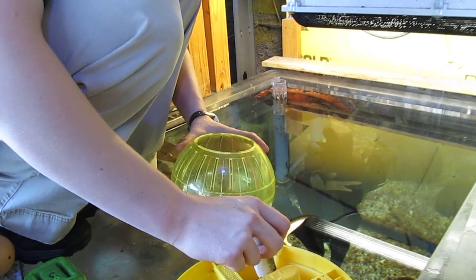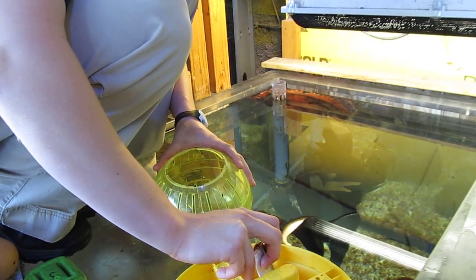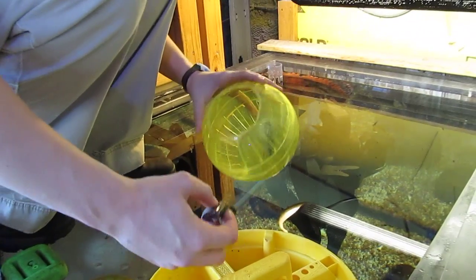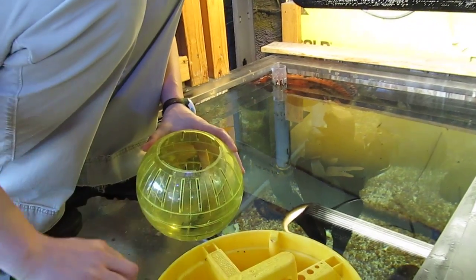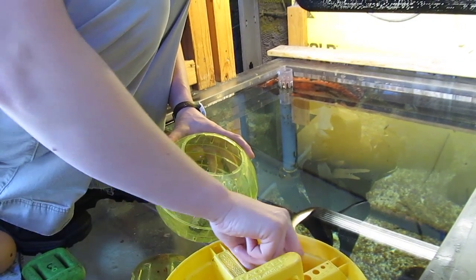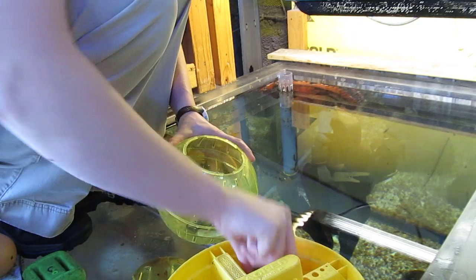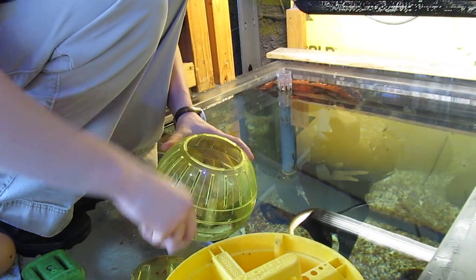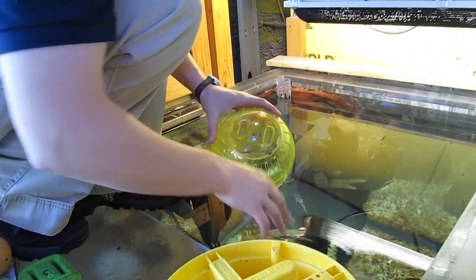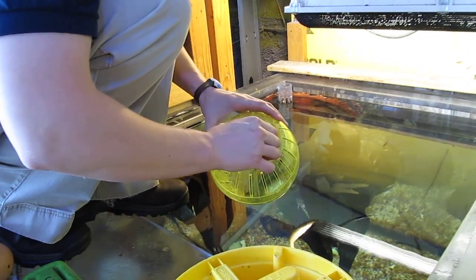Right now we're going to do a training and enrichment session. Today she's going to be getting sardines and she's going to have to get them out of this hamster ball. So I went ahead and rubbed a little bit on the lid so she knows where to go for it. And then I'll put the rest inside here and close it. So she's going to have to twist and lift to get this off.